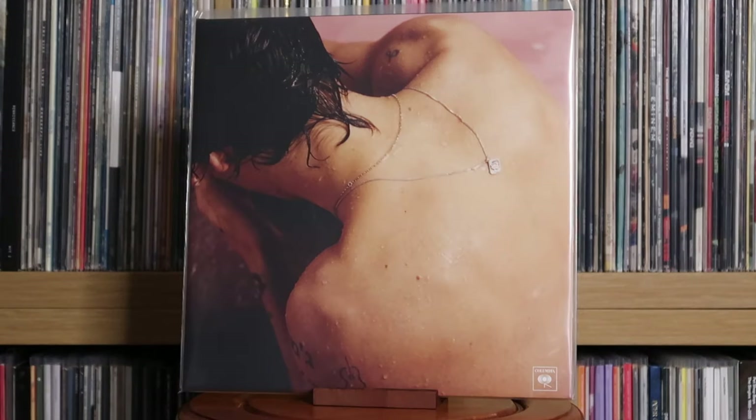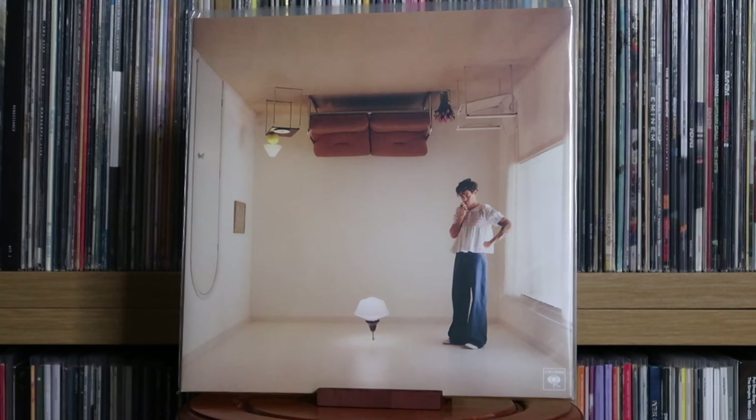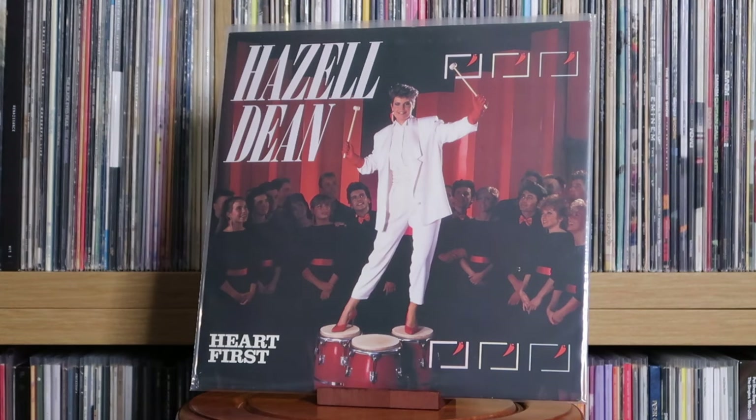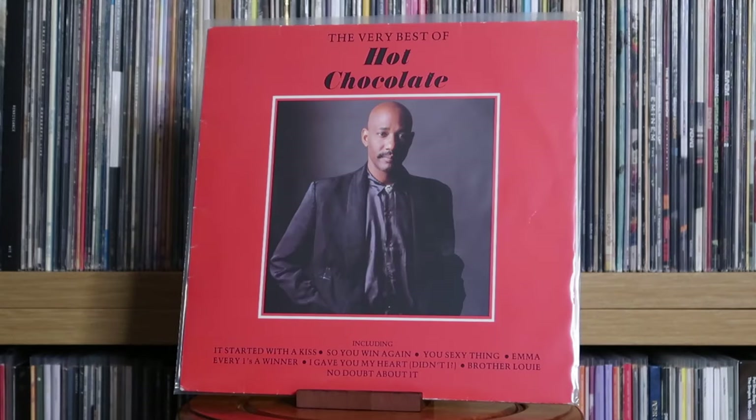Harry Styles: Harry Styles; Fine Line; Harry's House. Hazel Dean: Heart First; Always. Hot Chocolate: The Very Best Of. Howard Jones: Humans Lib.